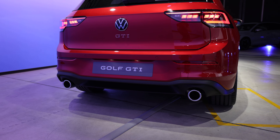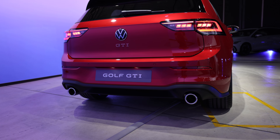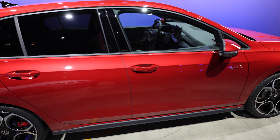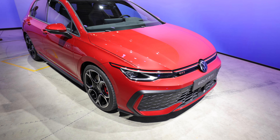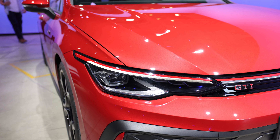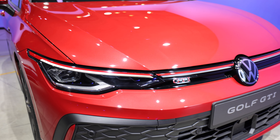Very nice twin exhaust on the back, which of course you'd expect on a Golf GTI. On this particular one there's lots of red piping everywhere, and you can definitely see that on the front here - just above the lights, these newly styled lights, red piping across the entire front of the car.